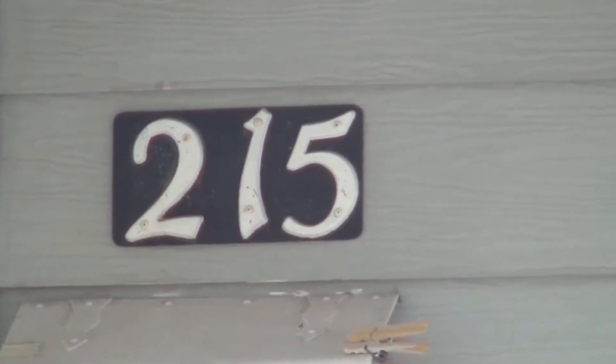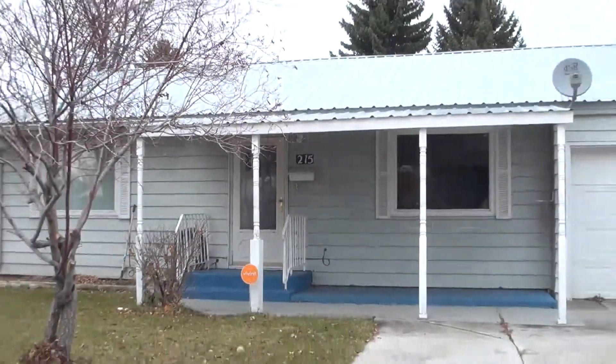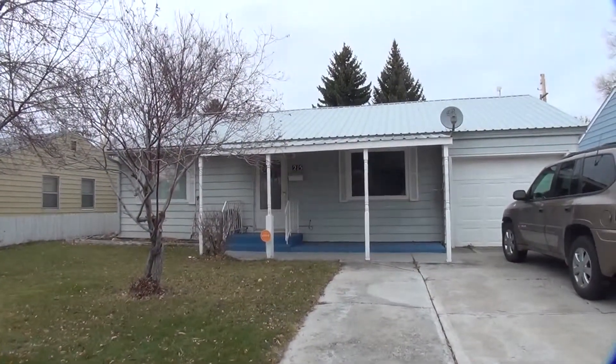We're here at 215 Alpine. This is a two-bedroom, one-bath home with a one-car garage. We're going to give you a quick view of the neighborhood.